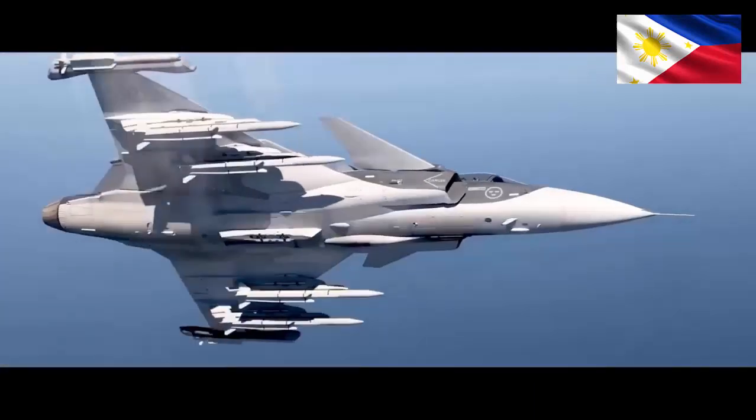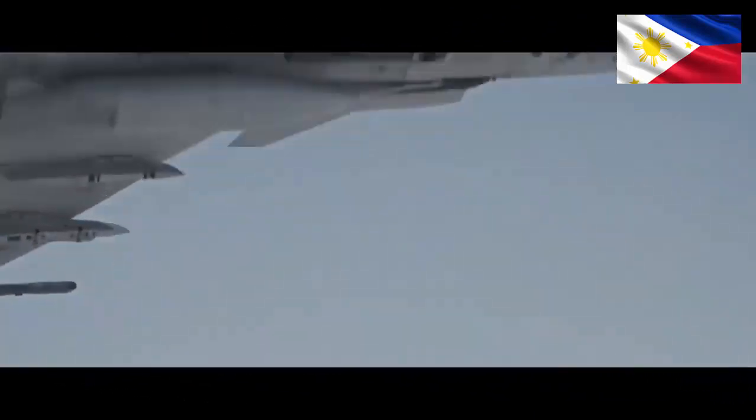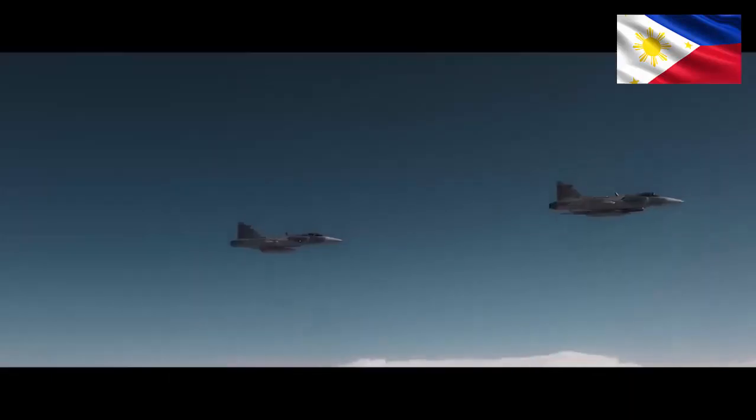The F-16, on the other hand, enjoys a wider array of weapons and a larger user base, offering access to a broader range of tools and support — like a well-established wardrobe department.